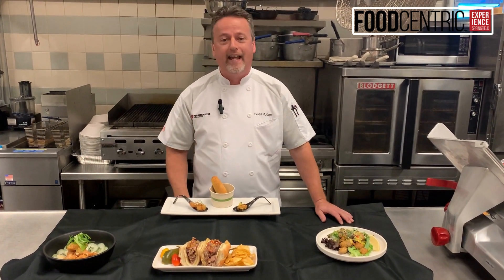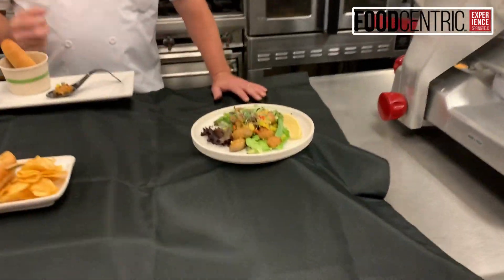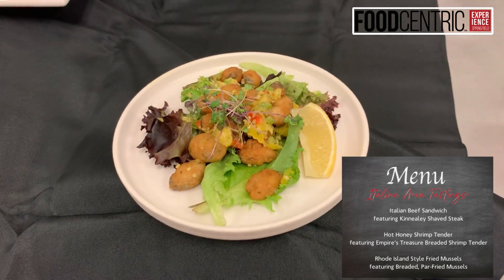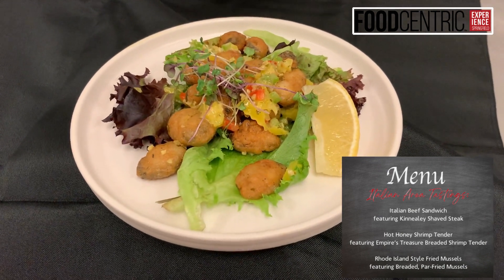One of the things we want to talk about today is a feature at our Italian section — Roma Heritage — all about Roma Heritage at the food show this year. We've got three unique products that we are not only specializing in, but we are sampling.